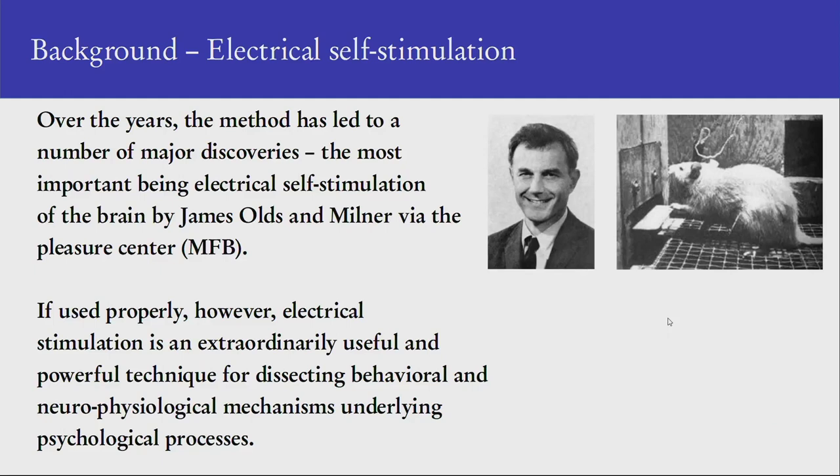This led ultimately to an understanding of how the motor cortex is organized. Over the years, electrical stimulation has led to a number of very interesting and important discoveries in brain function. The most important being electrical self-stimulation, which occurs when you have electrodes stimulating the pleasure center, also called the medial forebrain bundle or the fasciculus medialis telencephali.